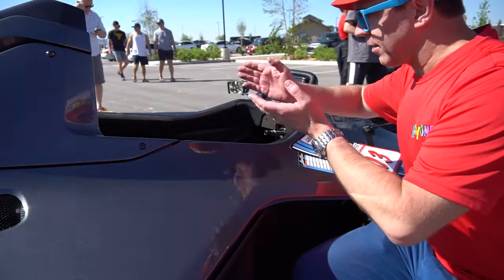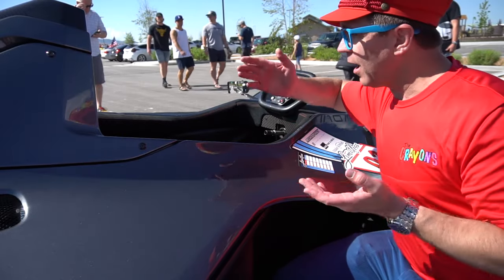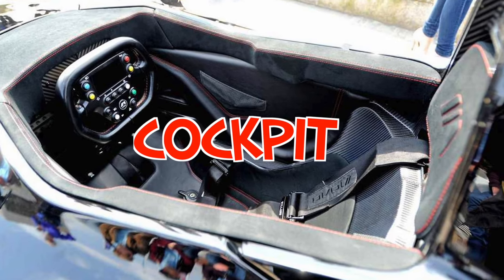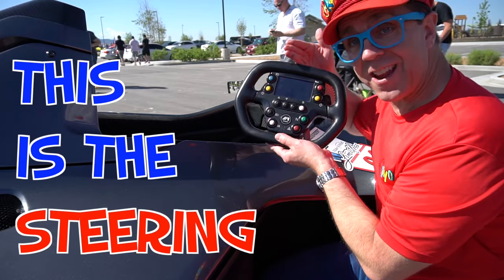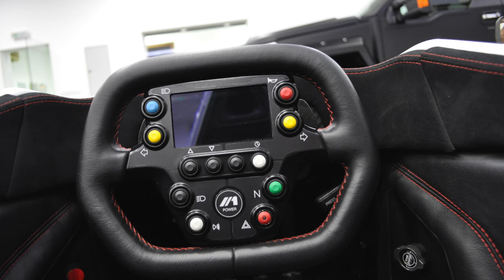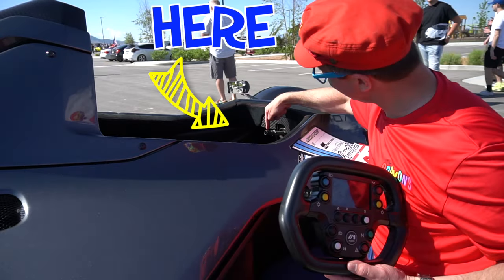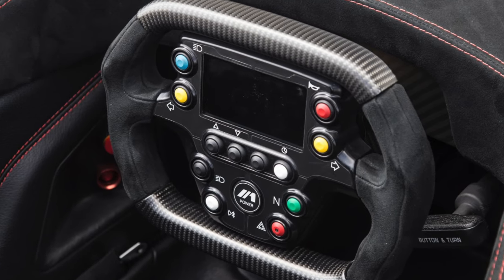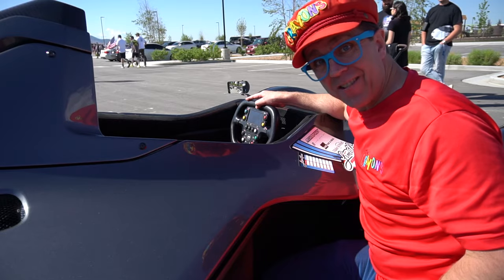Wow, look — this is where the driver sits. It's called a cockpit. A cockpit. It's very small and very tight. This is the steering wheel. It has many buttons. You put the steering wheel here — it's a racing steering wheel.